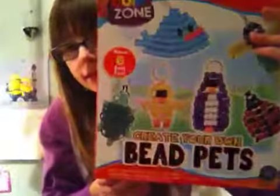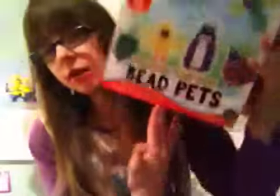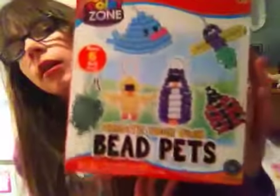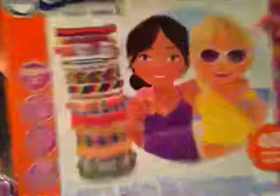I also got these Bee Pets from Santa — they are really cool. You can make six different pets, and it's the same on the back and front. And I also got this bracelet making kit from my aunt — it makes up to 40 projects.